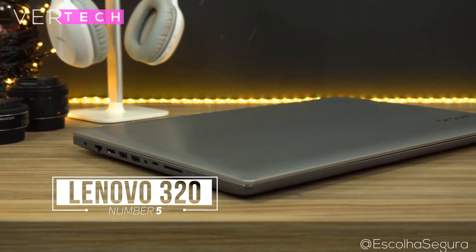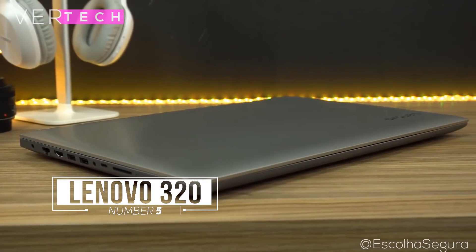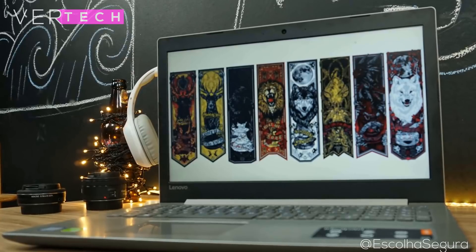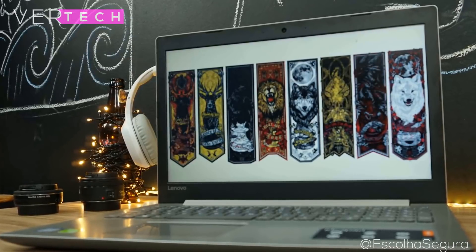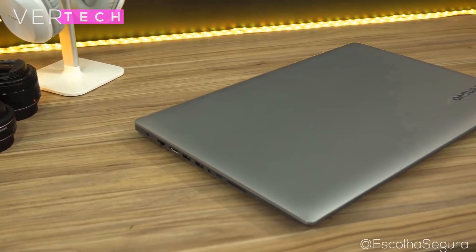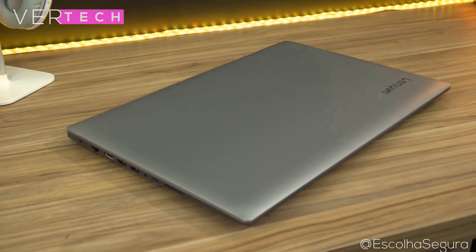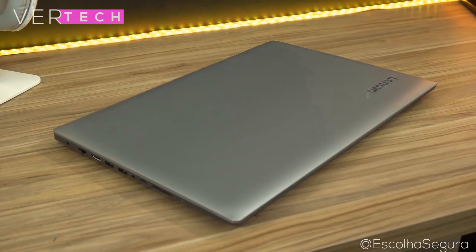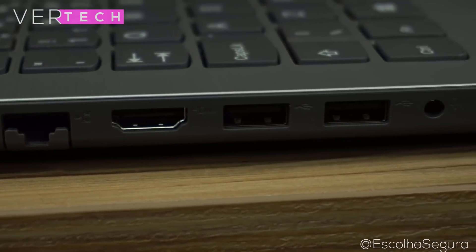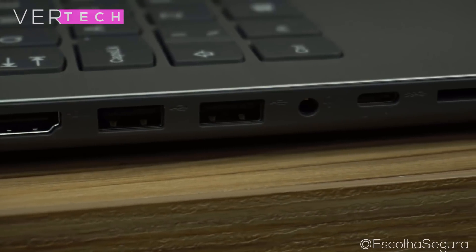Number 5 on the list is the Lenovo IdeaPad 320. The Lenovo IdeaPad 320 offers good performance, great build quality and a decent display for $350. The build quality is nice — it is mostly made up of plastic with some metal but it still feels quite premium. You can get the laptop in a few different colors and it is also quite light and not too thick.